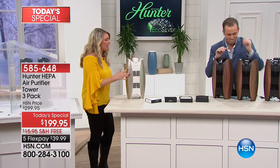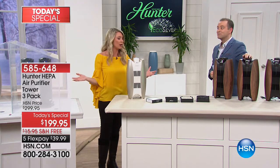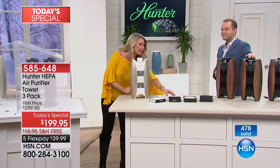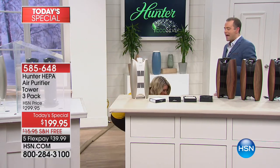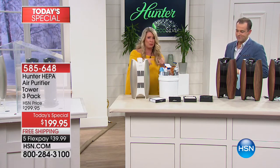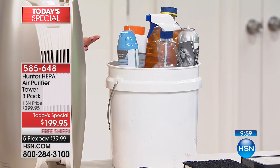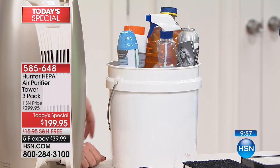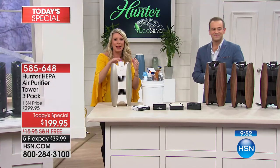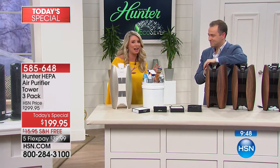We've talked about how it cleans, how beautiful it is, the great colors, and the price — it's a crazy great deal. It's also going to get the odor out of the air. Let's talk about all those chemicals we clean with, the hairsprays, nail polish, nail polish remover, cooking fish — smelly stuff. This has that bamboo filter. That bamboo filter is the natural way to get odors out of the air — it's organic, the best way we have.